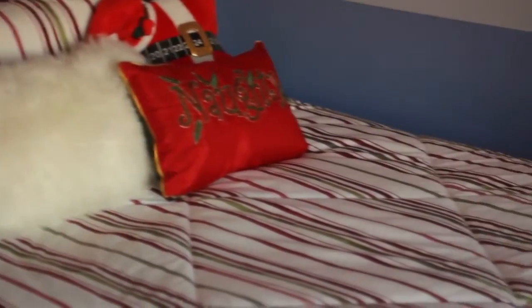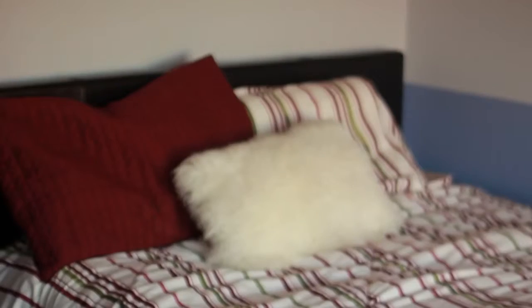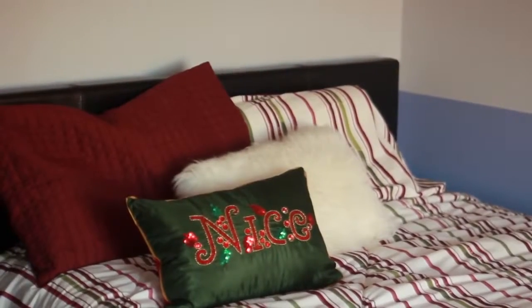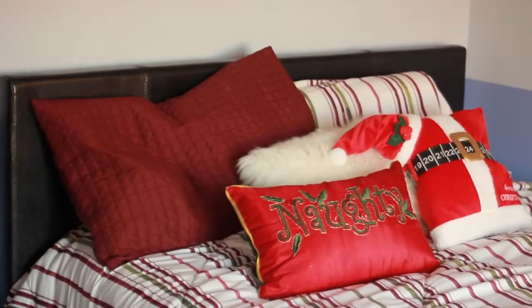To get my room into the holiday spirit, I decided to change up my comforters and just switch it to the other side, which has burgundy and green tones to it, and I also changed up my pillowcases. Throw pillows are an absolute must-have for me, so I have this Santa one that changes according to the days, and I also have a pillow that says 'naughty and nice' on it — it ties in really cool with the bedding. I also threw on this burgundy blanket.